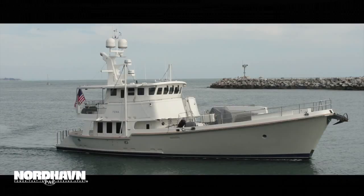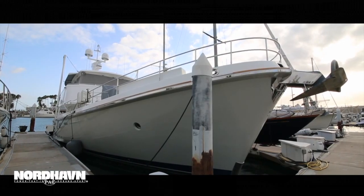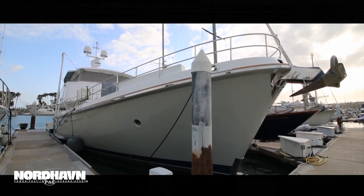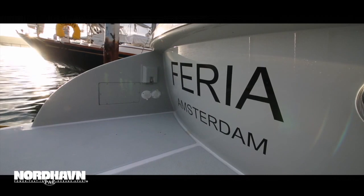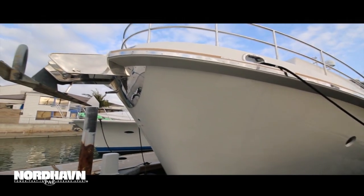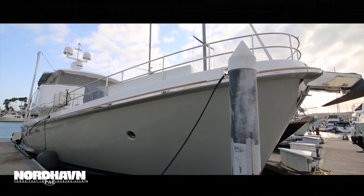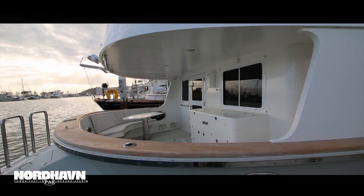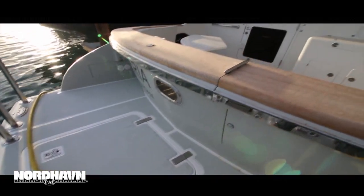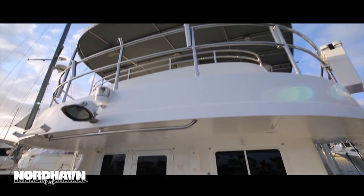Hi, I'm James Leishman with Nordhavn Yachts. I'm the listing agent on the 2008 Nordhavn 62 FIERA. FIERA is a beautiful 2008 Nordhavn 62, hull number 37 of the series. She features the highly desired wide body configuration and is a single owner boat. She has spent the last seven years exploring the Pacific Northwest and as far south as Mexico.